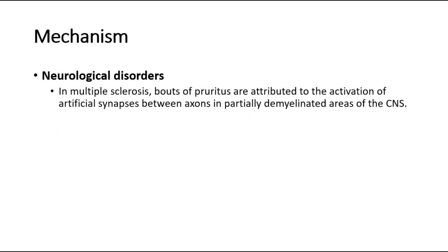For neurological disorders, in multiple sclerosis, bouts of pruritus are attributed to the activation of artificial synapses between axons in partially demyelinated areas of the CNS.